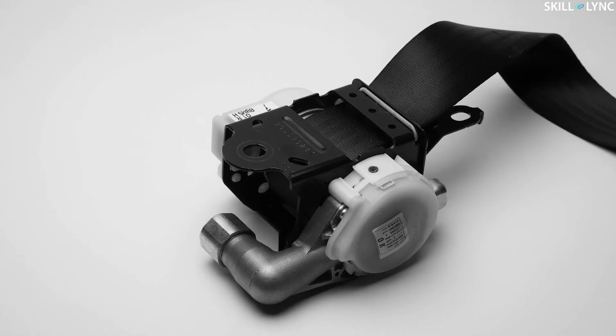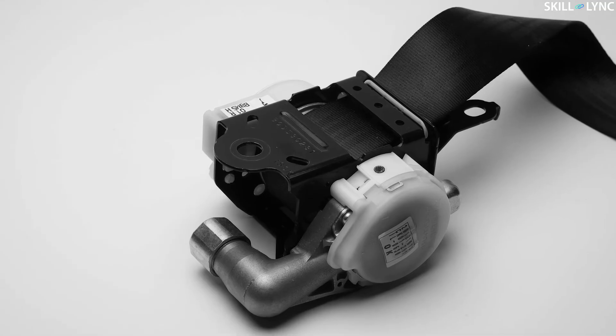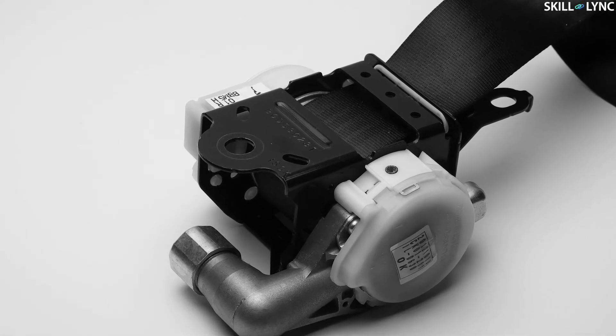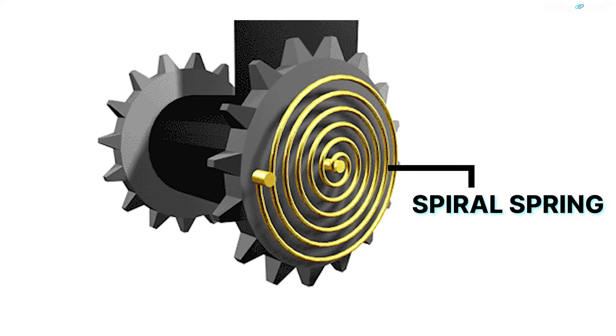During a collision, the seat belt normally holds a person firmly to the seat and prevents them from hitting the steering wheel and the dashboard. This is normally done with the help of devices called retractors. Three different types of retractors are used in the seat belt system based on the type of usage. The first is the non-locking retractor. Non-locking retractors are used to retract the seat belt back into its original position when you release it. To retract the seat belt like this, a spiral spring is placed inside the belt mechanism.